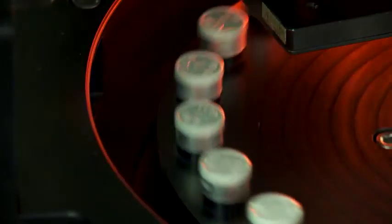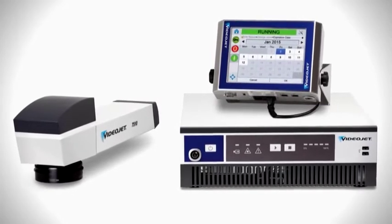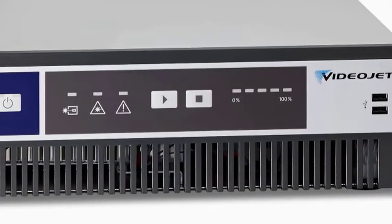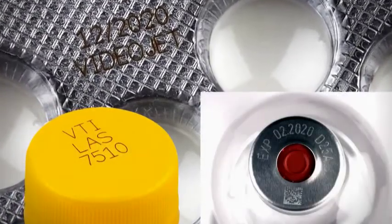The fiber laser marks each vial closure with a steer beam. Its compact size helps the 7510 integrate easily into many vial handling systems. Its highly efficient air-cooled laser source virtually eliminates maintenance intervals. Without the use of inks or other consumables, you can create high-resolution codes without compromising line throughput. Fiber lasers provide excellent contrast and legibility on robust materials like plastics and metals.